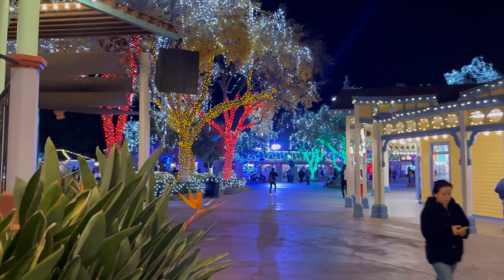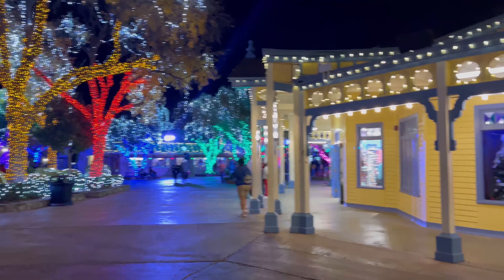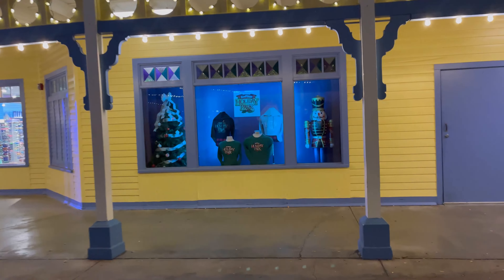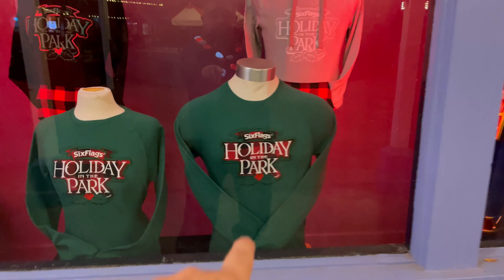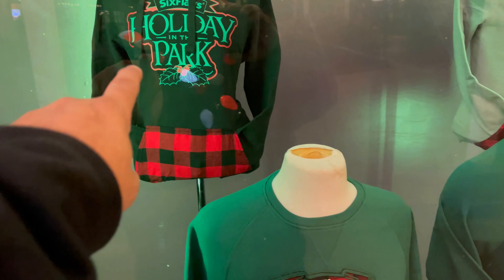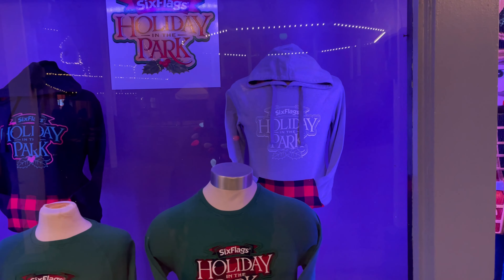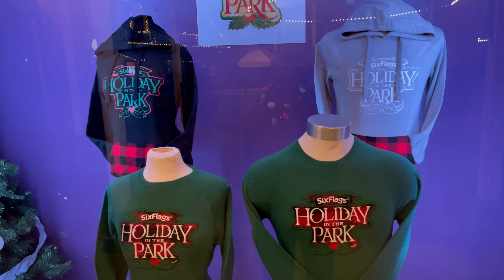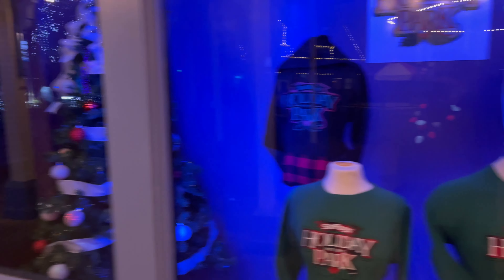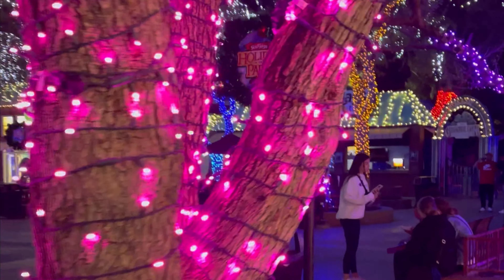Let's continue into the entrance. I'm going to take a quick look at what they have for merchandise — the Holiday in the Park items are really nice. I will be doing a full holiday merch video, so make sure you subscribe so you don't miss that. I'm not sure if it being Sunday means they have fewer people out here.